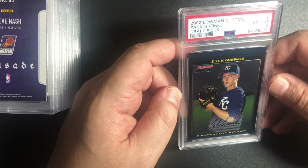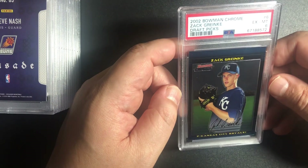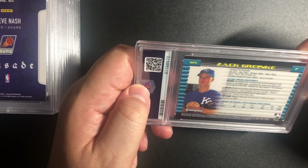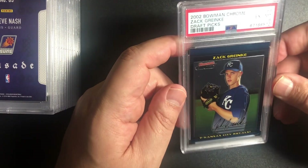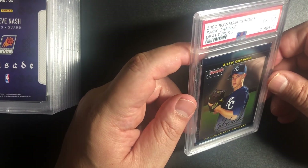Centering looks good — maybe top to bottom. I don't know, guys. This card looks really good. What, do they want me to break it, sell it, and then they pick it up and put a 9 on it? That's pretty strange. I don't like the fact that they gave me a 6 on this.